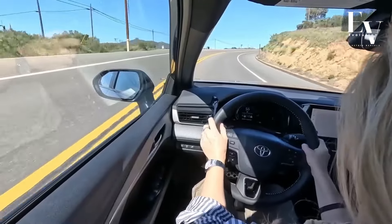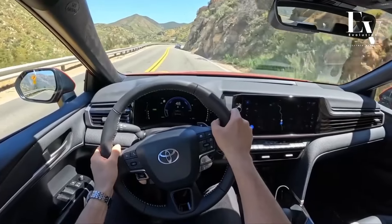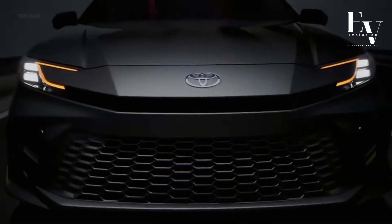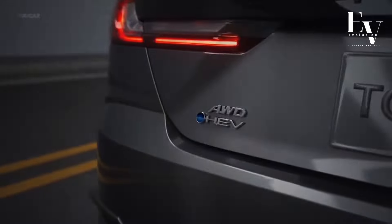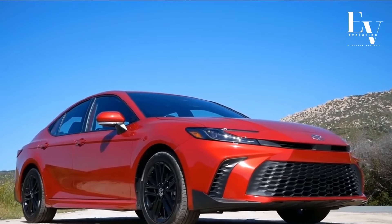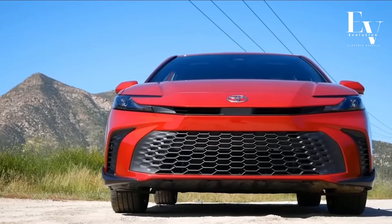It offers exceptional fuel economy, a smooth and responsive driving experience, and a comfortable and stylish interior. With its advanced safety features, user-friendly technology, and Toyota's legendary reliability, the Camry Hybrid is the complete package for the modern driver.